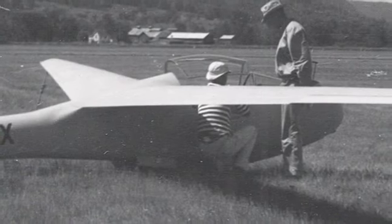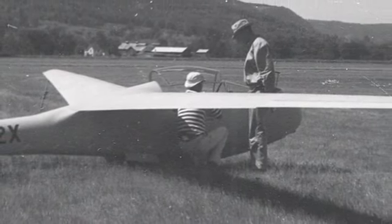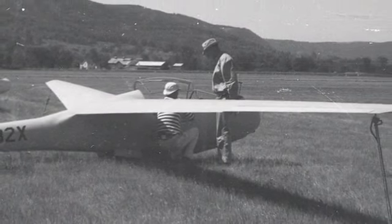Designer Len Niemey had several design goals in mind when he was designing the Sisu 1A sport sailplane. He wanted the highest performance with the least amount of drag, and he did a couple of things to the wing to ensure this. First of all, he selected an NACA laminar flow airfoil for the least amount of drag, and he also designed forward sweep into the wings.